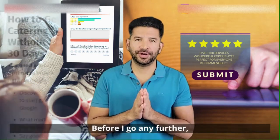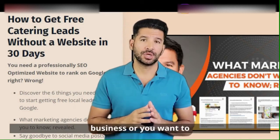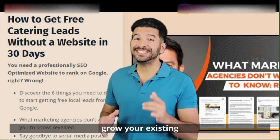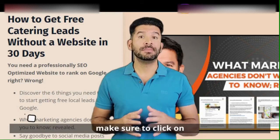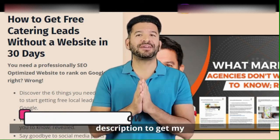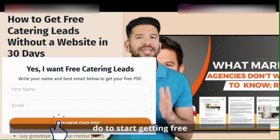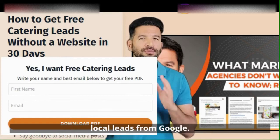If you're planning on starting a catering business or you want to grow your existing catering business, make sure to click on the link below in the description to get my free PDF to discover the six things you need to do to start getting free local leads from Google.